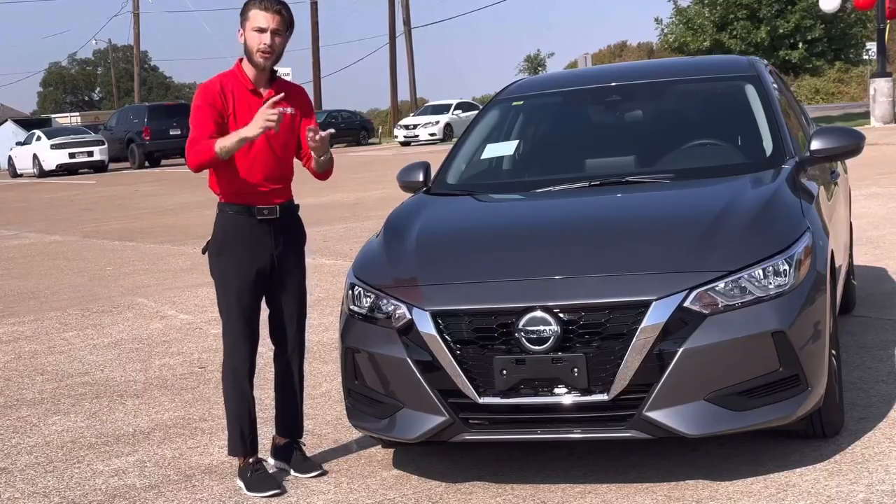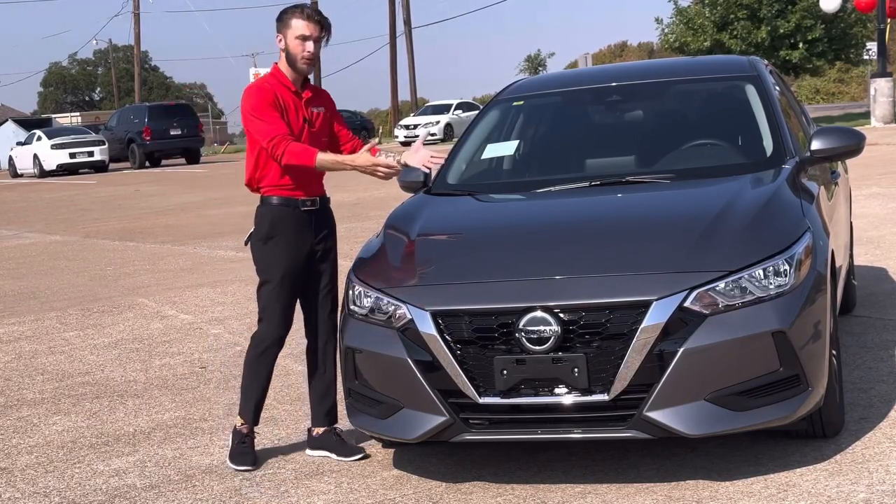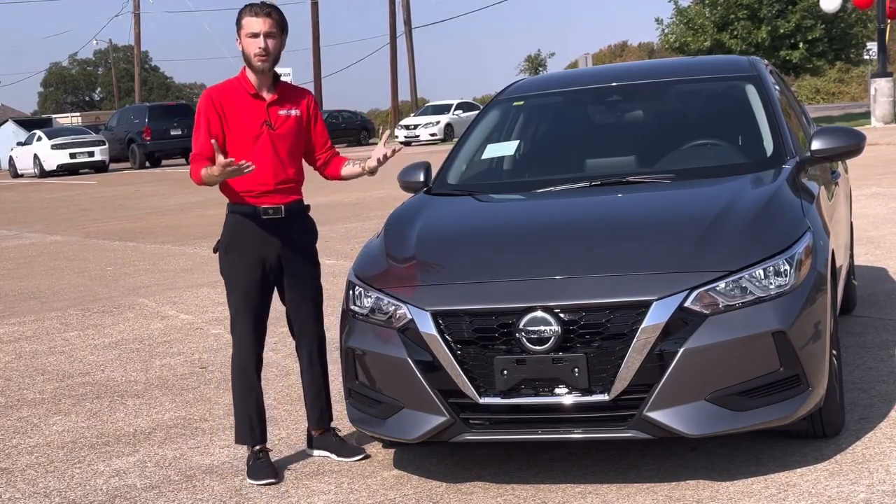You'll be saving money when you buy the car, you'll be saving money when you go gas up the car, and of course the maintenance costs on these are super low due to the engine only being a four-cylinder — saving you money all the way around.